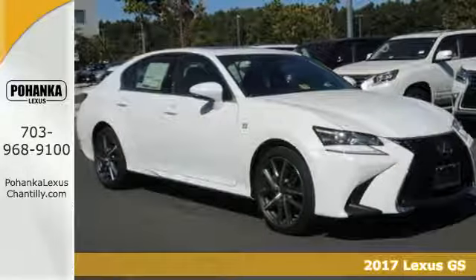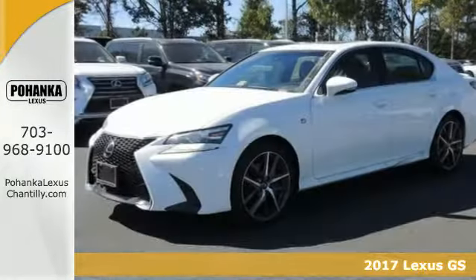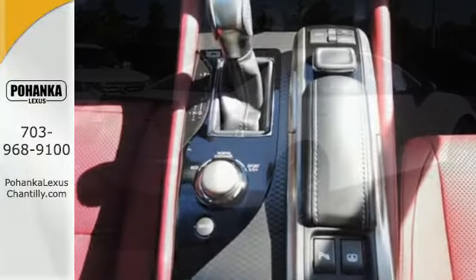It's a 2017 Lexus GS. Inside and out, this GS is performance art at warp speed. With its aggressive and muscular exterior, meticulously crafted driver's cockpit, track-honed suspension and drive mode select, you can become one with the road.